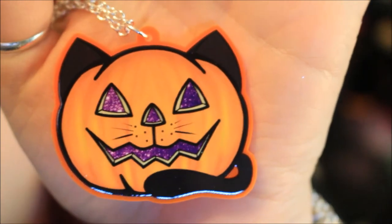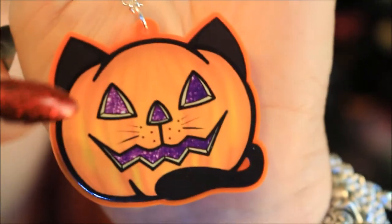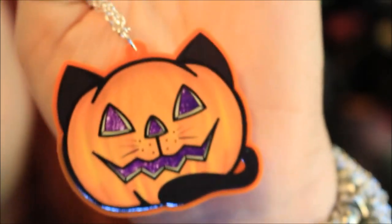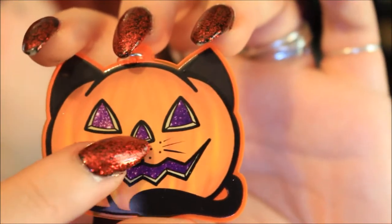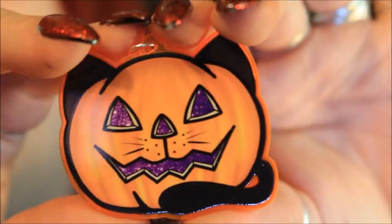It is absolutely gorgeous — so, so detailed. It is an acrylic piece, nice and thick; I won't be worrying about breaking this because it feels very sturdy. It is orange but has a kind of almost see-through layer to it. On the front there are lots of different shades of orange, some yellows as well. It has little black cat ears, a little black cat tail, and it's carved into a cat face with lovely triangular eyes, a triangle nose, little whiskers, and a lovely face.